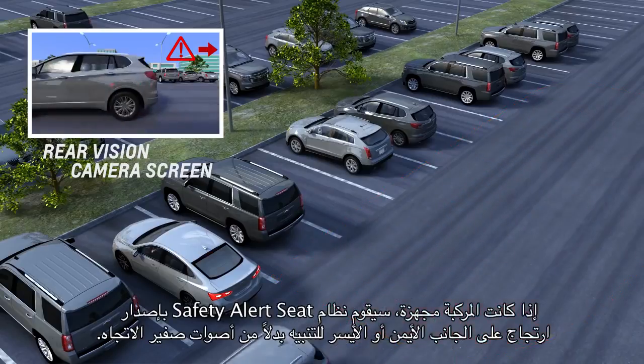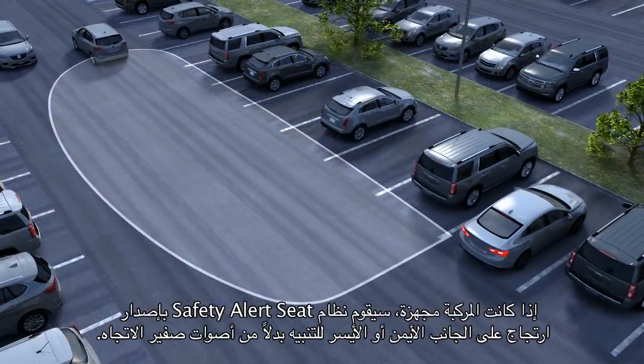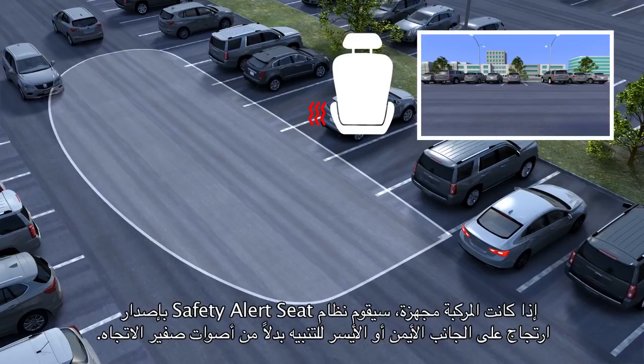If equipped, rather than using directional beeps, the safety alert seat pulses on the left or right side.